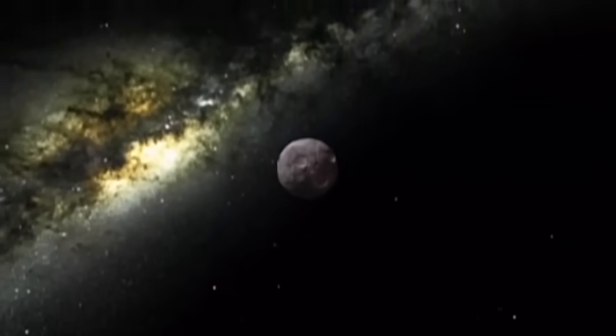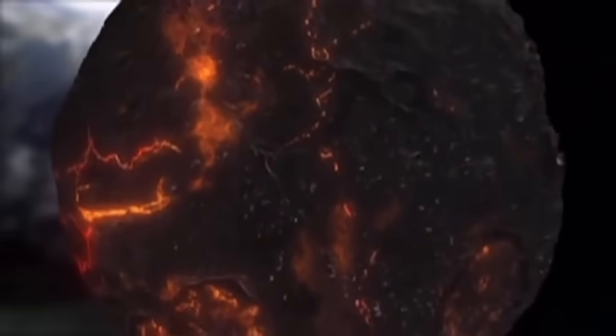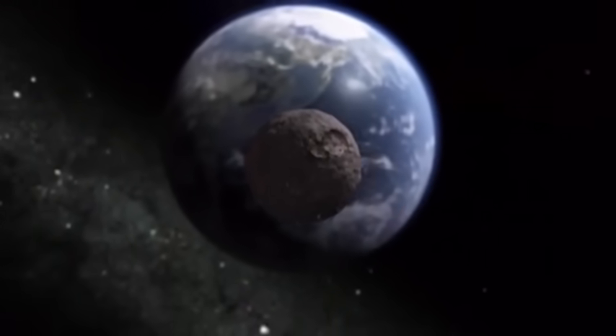A massive asteroid from outer space heads straight for Earth. It's as large as the one that impacted over 4 billion years ago. This computer simulation has been made with the scientific advice of geophysical experts to show the effects if the impact were to happen today.